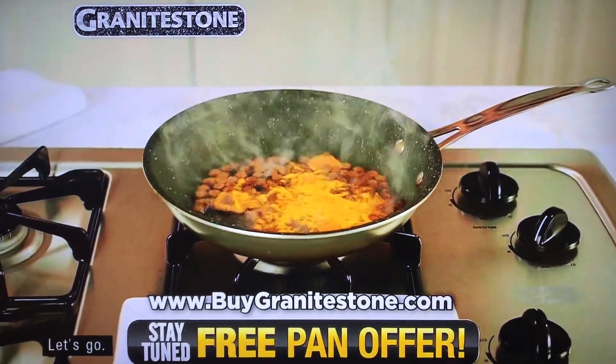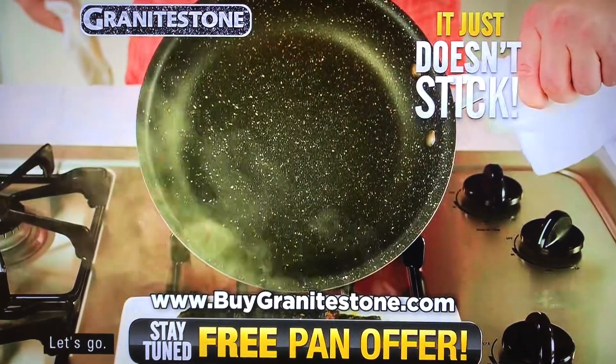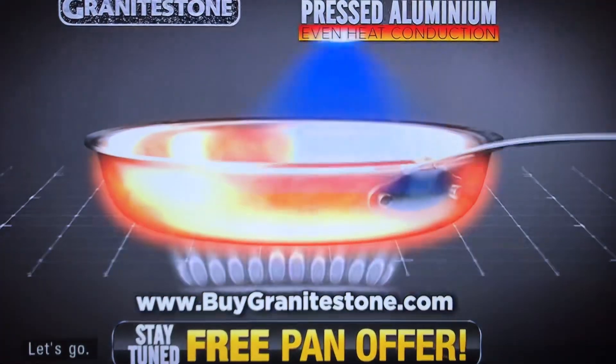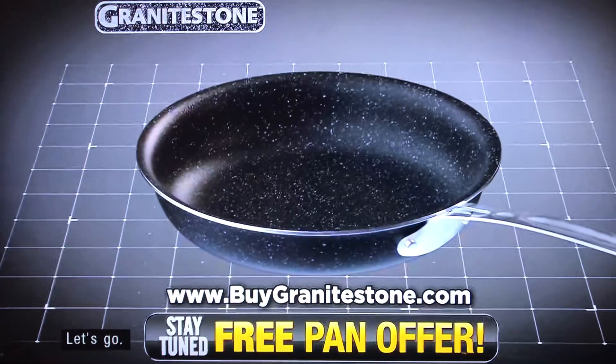Granite cheese — unreal for any other pan, but not for Granite Stone. It just doesn't stick. Granite Stone will be the last pan you'll ever need because it's pressed from a solid aluminum disc for even heat conduction, then coated three times with our durable Granite Stone finish.